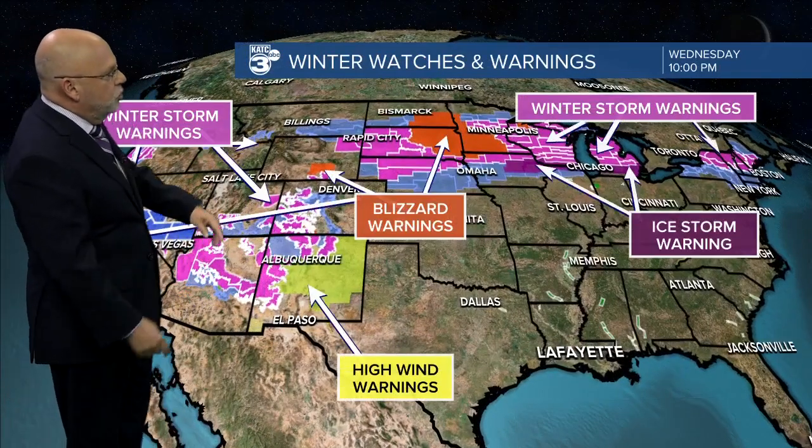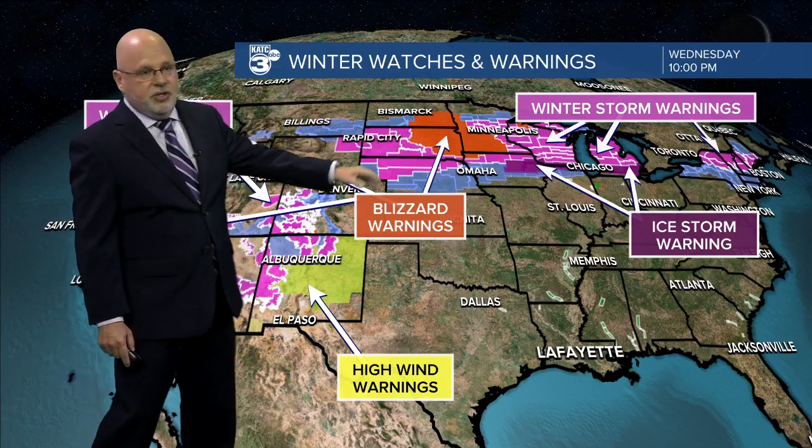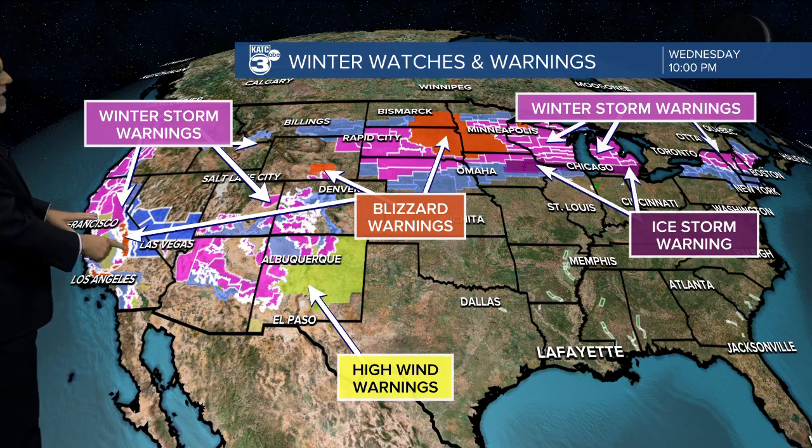Lots going on with winter storm warnings and blizzard warnings for a good part of the Dakotas into Minnesota. Blizzard warnings as you get into Wyoming and even California, with winter storm warnings and high wind warnings as well.